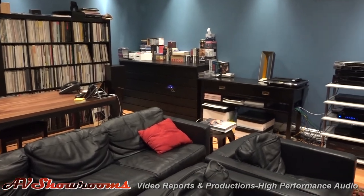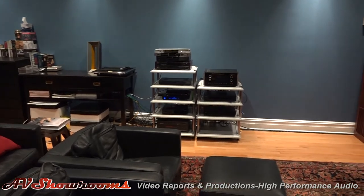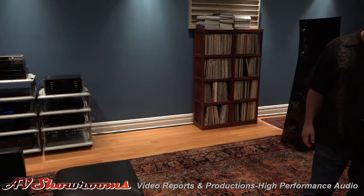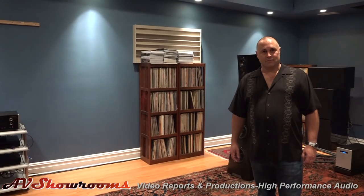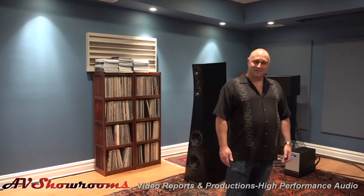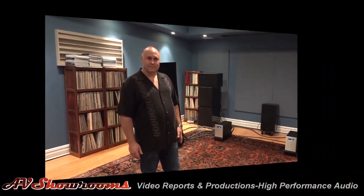Really everything here is about the music. Everywhere I look are records of music. I view this equipment as a tool — they're pleasure machines, but they're tools to get you close to the music, and I think that is the ultimate goal. Bill Parrish from GTT, from the Big Room.